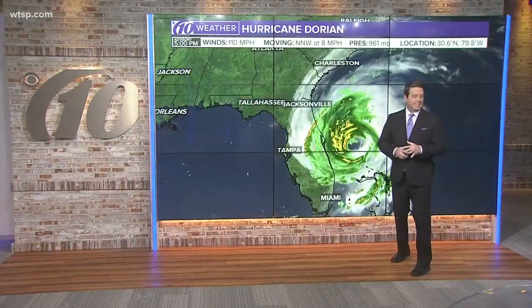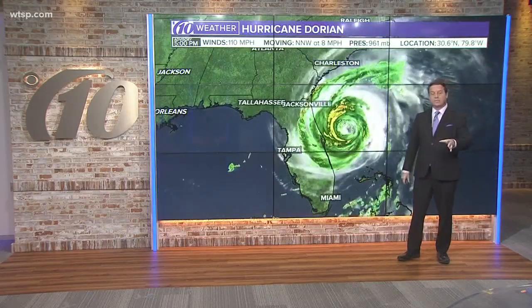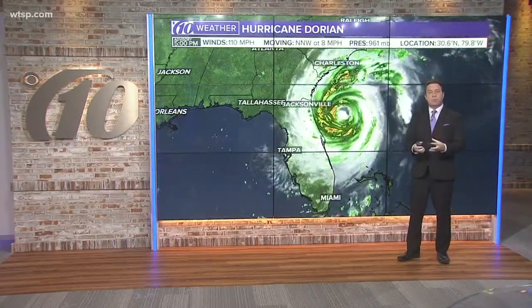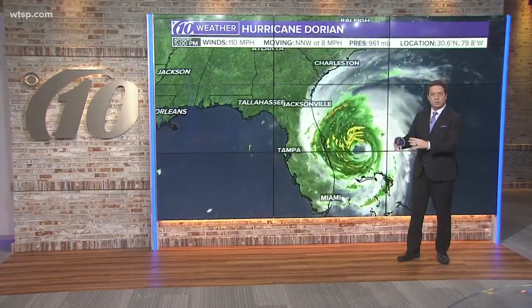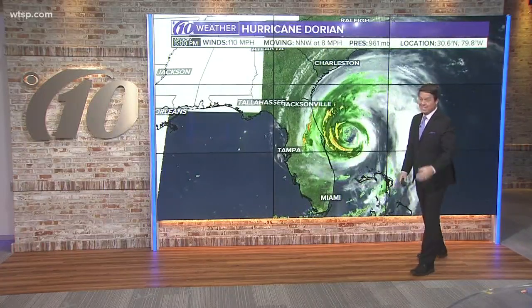Those waves are kind of rough out there. But as a surfer, this is the time when we really want to get out there, because now in Jacksonville the winds have blown offshore. Onshore winds make the big waves — they're too choppy to surf — but when the wind turns around and blows offshore, it cleans them up. That's what we call it: clean up, so you can actually surf them a little bit better. So you'll probably see more and more people out there, although it's still very dangerous.